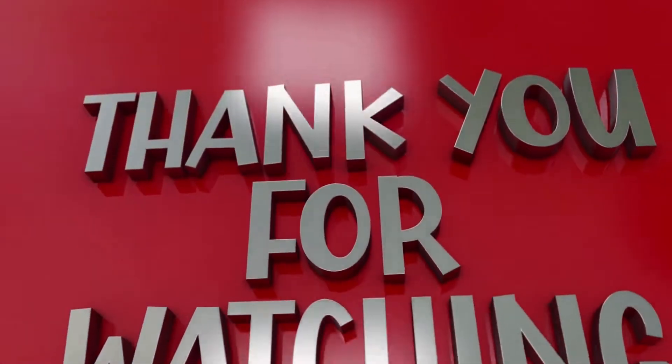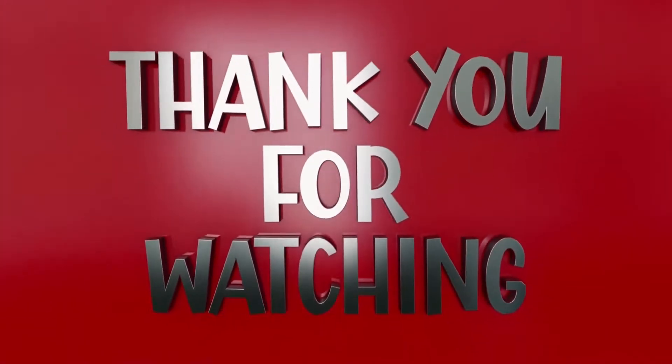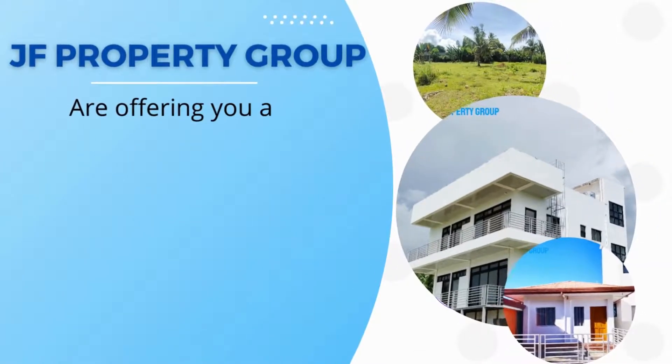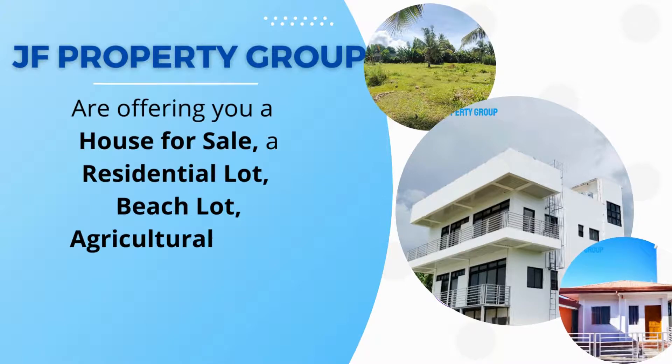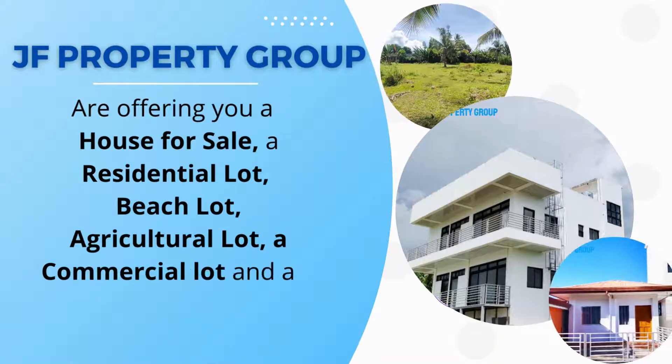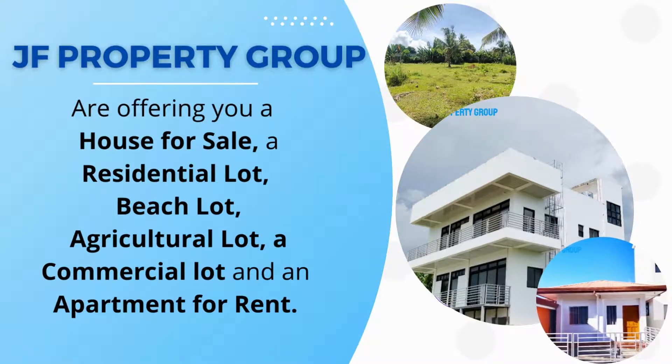Thank you for watching. JF Property Group is offering you a house for sale, a residential lot, beach lot, agricultural lot, a commercial lot, and an apartment for rent.